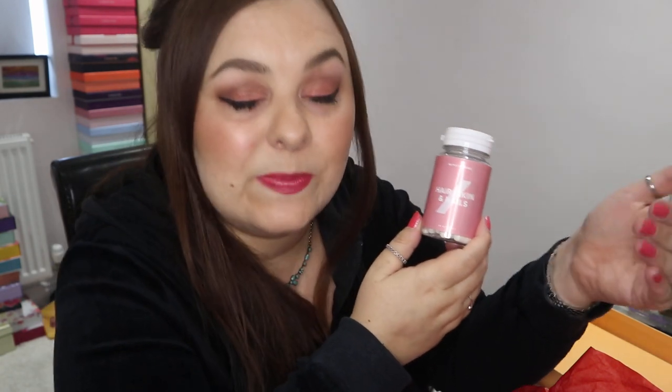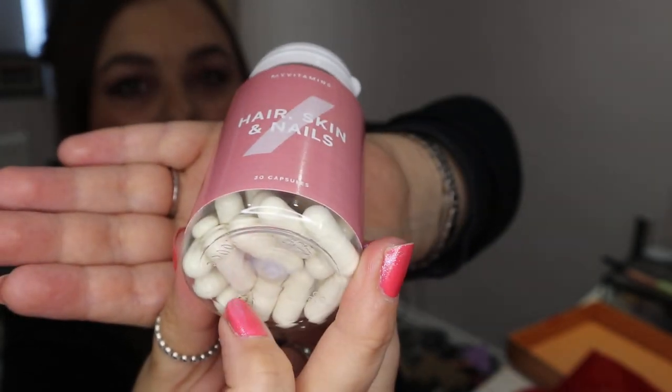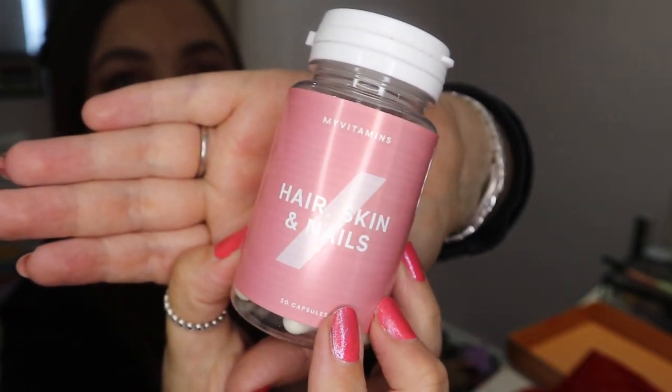Seeing as the next two products are going in my next giveaway — the next product is basically some vitamins for hair, skin and nails. These are really popular within beauty boxes, especially Look Fantastic. I think about two or three times over the last year I've had vitamins. You get a 15-day supply — there are 30 capsules inside this bottle. It's all completely sealed and in date until next October.